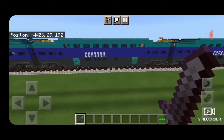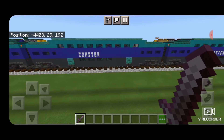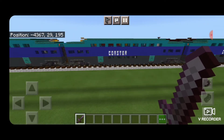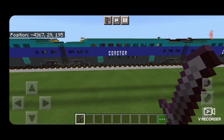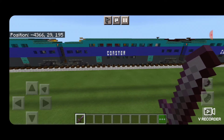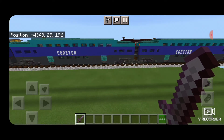Behind that we just have a regular Bombardier bi-level coach car. And remember, if you need to know how to build any of these cars or the locomotives for this train, make sure you check out my modern coaster train playlist. I'll have it linked in the description and popping up at the end of the video.